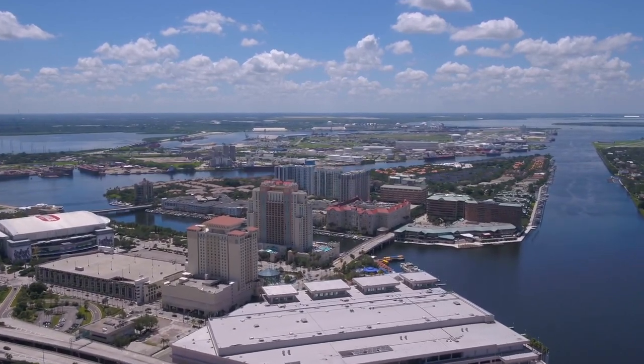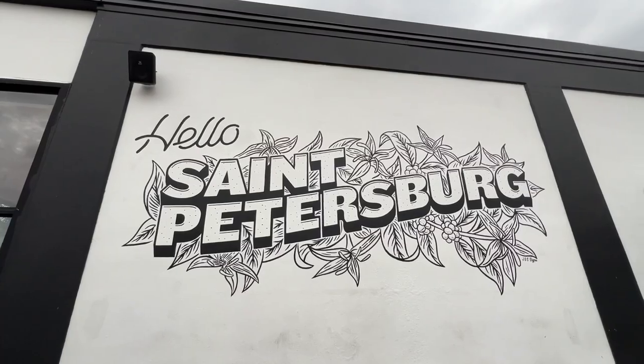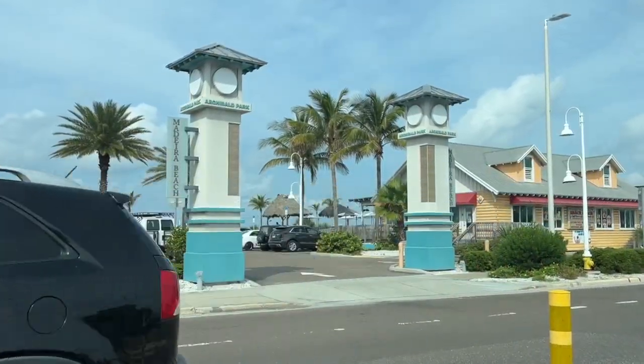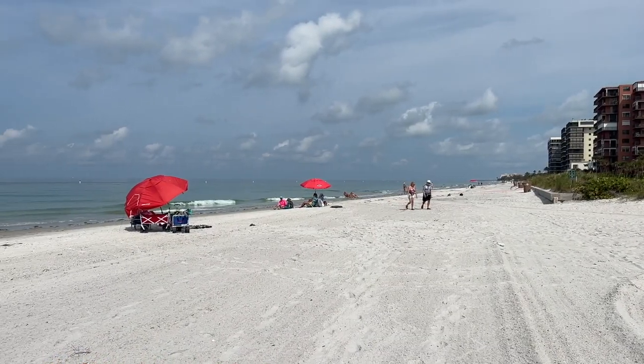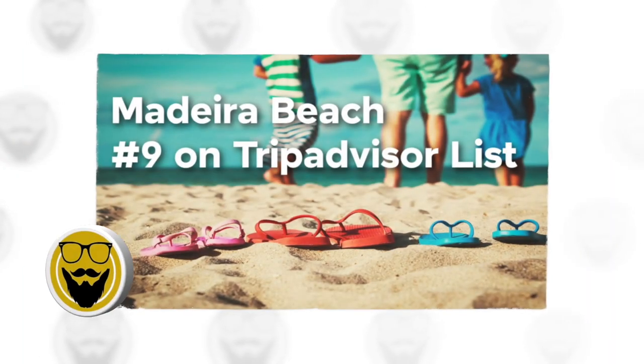Just under 30 miles southwest of Tampa and around a half-hour drive from downtown St. Petersburg, you'll find one of America's best beach towns. With a shoreline that's about two and a half miles long, Madeira Beach continues to pile up accolades. Locals lovingly refer to it as Mad Beach, with it cracking TripAdvisor's top 10 beaches in the nation just a couple of years ago.